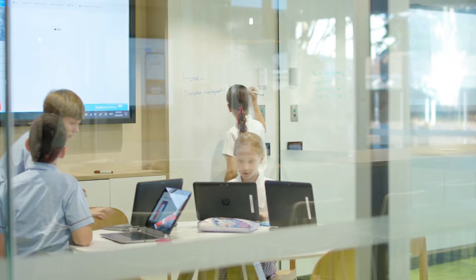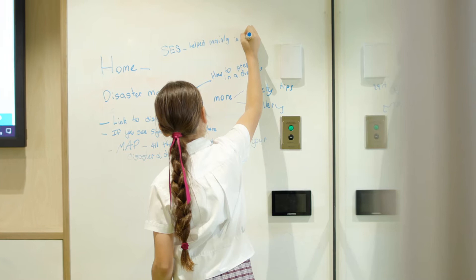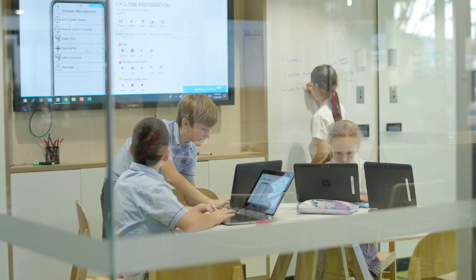We are actually currently creating an app to help with real world problems like natural disasters. We are focusing on cyclones because they happen often in Queensland. Our app helps people prepare for cyclones in the future, or while you're in a cyclone, with tips on what to do. You learn patience and collaborating skills. You also learn how to listen to other people, share their ideas, and maybe morph your idea and their idea together.